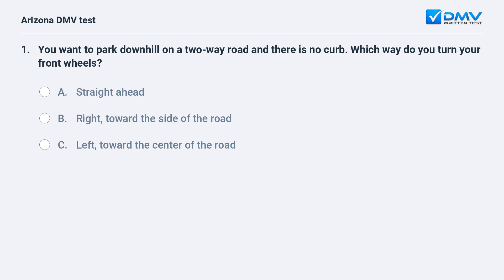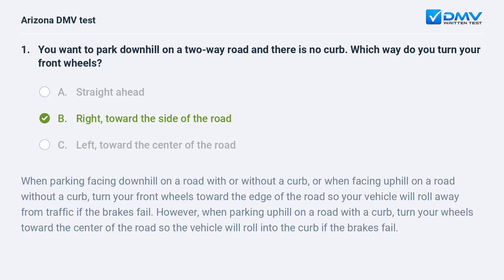You want to park downhill on a two-way road and there is no curb. Which way do you turn your front wheels? A. Straight ahead. B. Right, toward the side of the road. C. Left, toward the center of the road. The correct answer is B: Right, toward the side of the road.